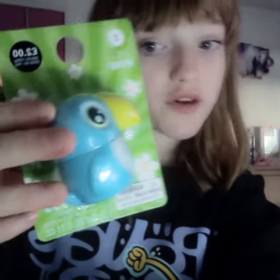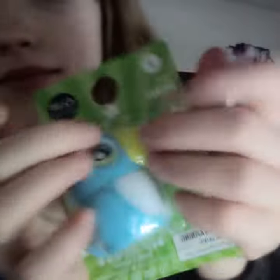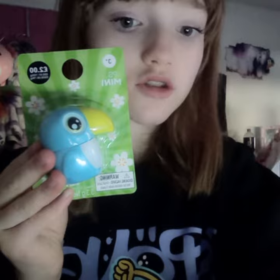Just got back from a Primark haul and don't mind my sister in the background. So first I've got this one — it's like a little bird one. Let's unbox it.